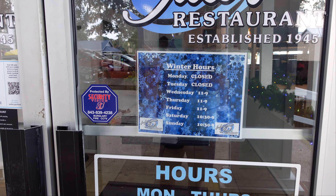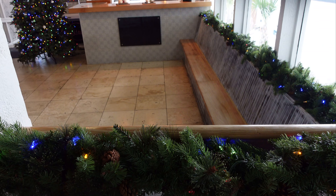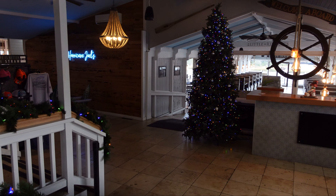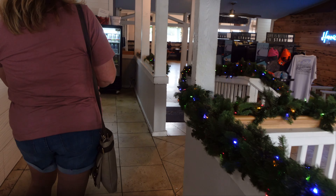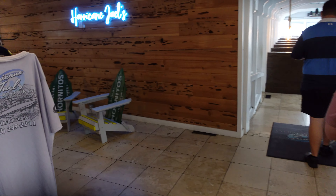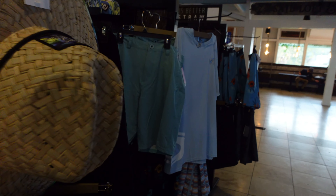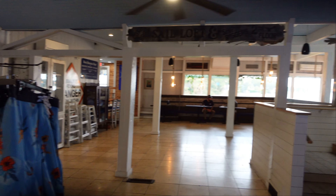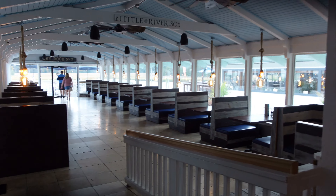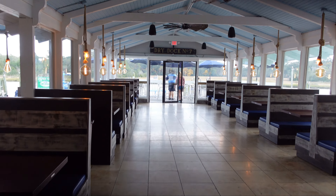These are the winter hours, and Hurricane Jules was established in 1945. We're going to get you some t-shirts or a hat here, shorts. Here's the end of the dining area. We're not very busy right now — very spacious. We're going to eat out here on the water.